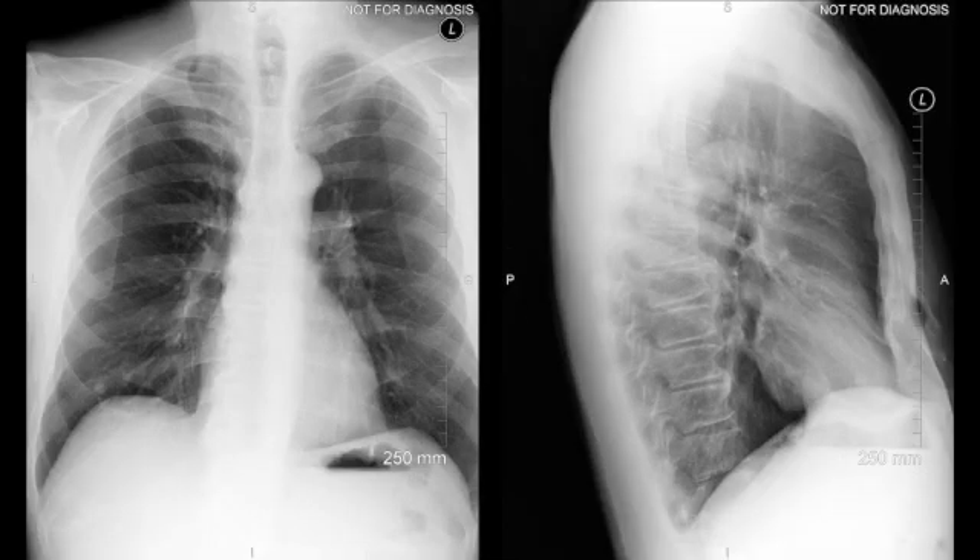Two-view chest radiograph demonstrates a pulmonary nodule in the right lower lobe, visible on both the AP view and the lateral view. This nodule is very easily visible and appears denser than the surrounding osseous structures, which suggests that this is indeed a granuloma. Otherwise the lungs are clear, normal cardiomediastinal contour, there is no pleural effusion, no pneumothorax, and the osseous structures are unremarkable.